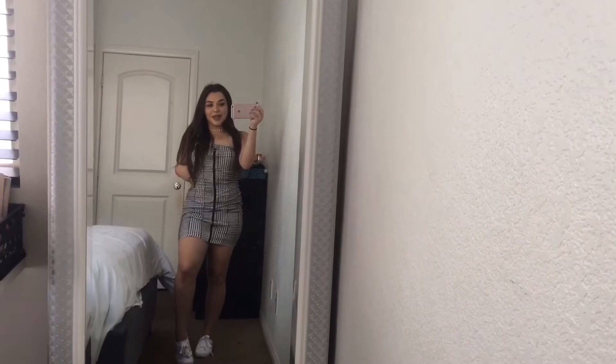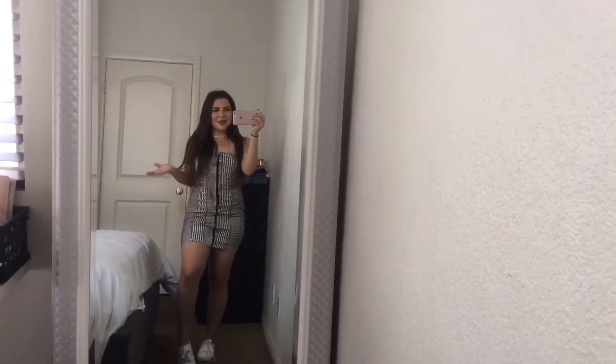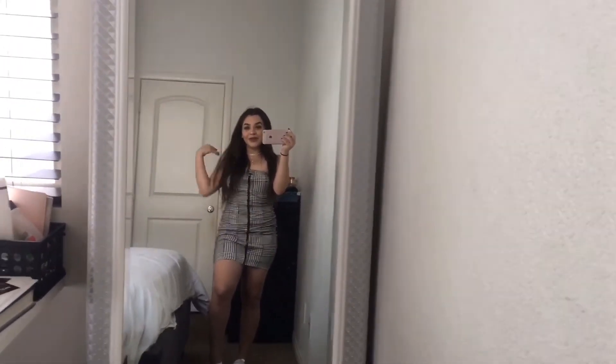I'm obsessed! How many times have I said 'obsessed' in this video? Because wow, your girl is loving these outfits — so freaking good, oh my god!